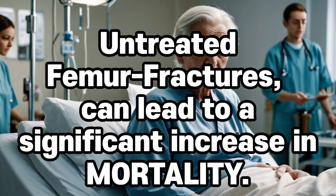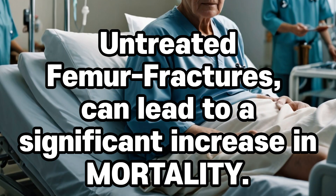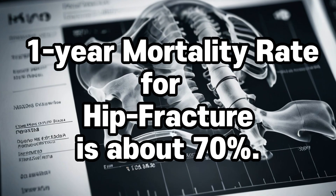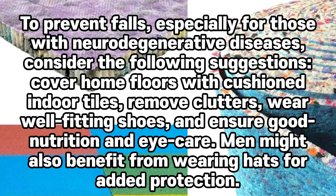For instance, untreated femur fractures, particularly in elderly patients, can lead to a significant increase in mortality. A study found that the one-year mortality rate for a hip fracture — a type of femur fracture from a fall — that is not surgically repaired, is about 70%.